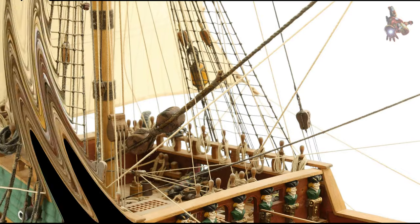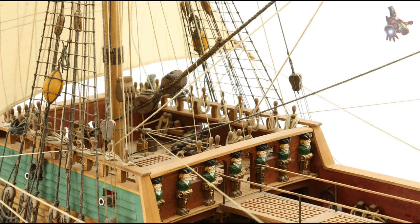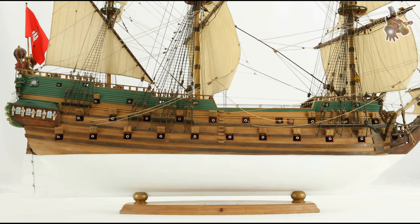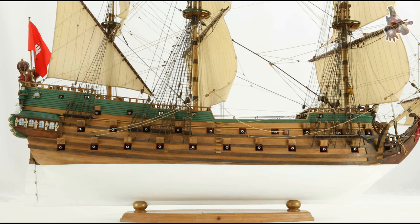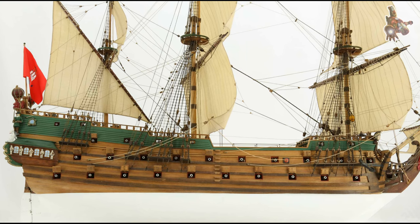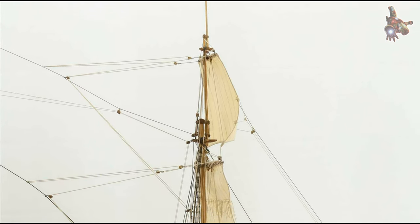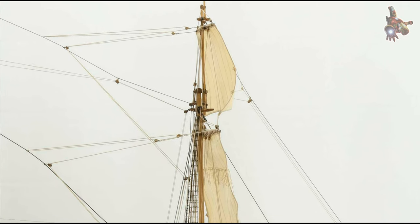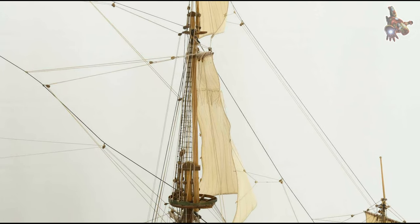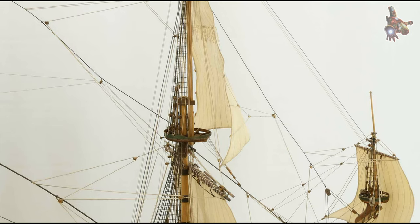Despite its outstanding capabilities and experienced crew, the Wappen von Hamburg was not immune to the dangers of the sea. In 1683, its career tragically ended when the ship was destroyed in a devastating fire, marking the end of a proud chapter in Hamburg's maritime history. Between 1669 and 1683, the Wappen von Hamburg undertook a total of 11 convoy voyages — nine of which were to the Iberian Peninsula, with one to England and one to the northern Arctic.